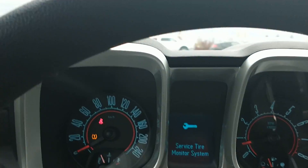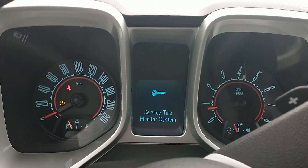There is a service tire monitor system warning on. The techs are going to look at it. I did just pump the tires up.